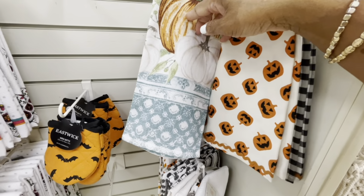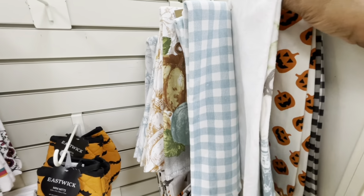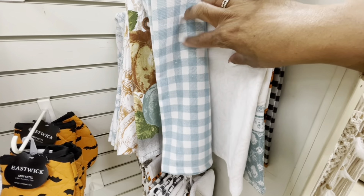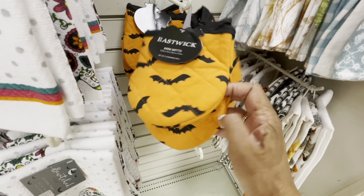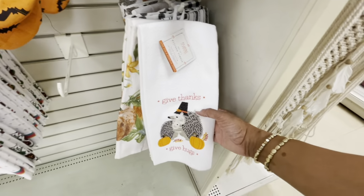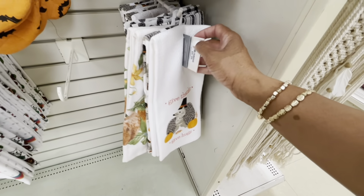They have a lot of these Nicole Miller terry towels — you get a set of two. One with the pumpkins, and the back one has blue and white. Here are some mini mats in orange with the little bats, $4.99. Here are some more kitchen towels — a set of two — 'Give Thanks, Give Hugs,' $6.99.